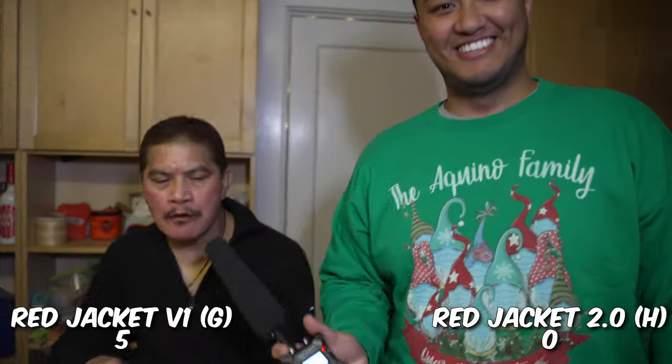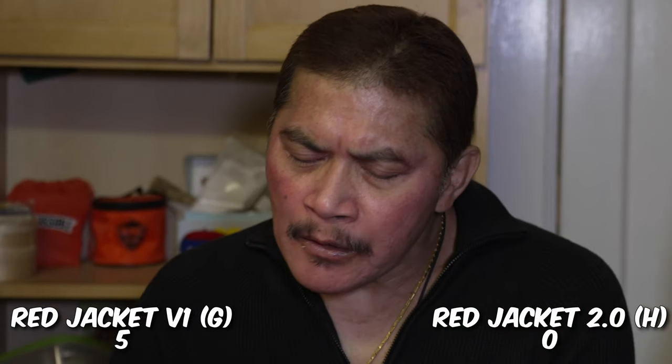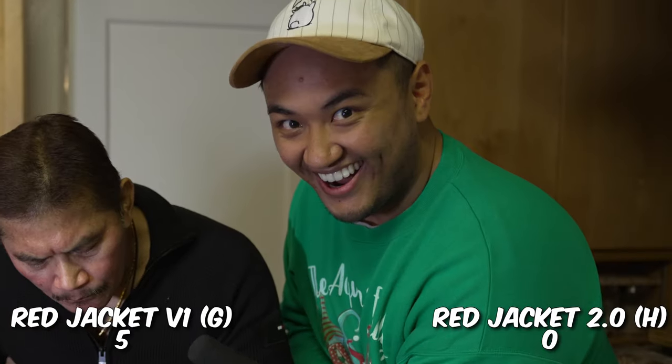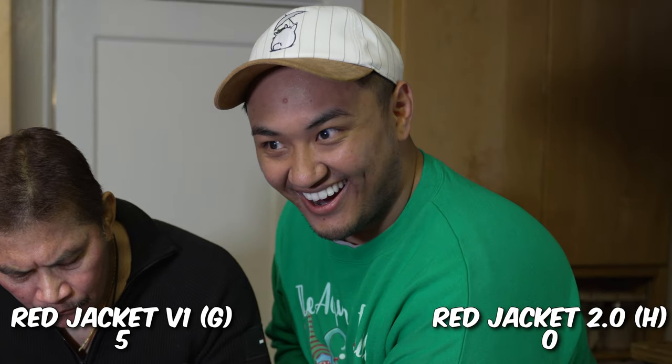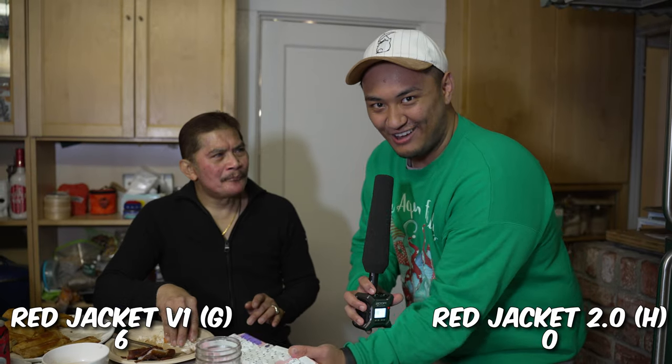Hi Uncle Hill. He immediately picks G without much deliberation. Does he like mechanical keyboards? He likes this one. Thanks, Uncle — I love you. Bye.